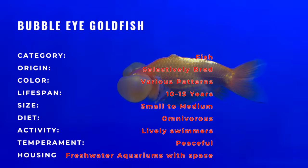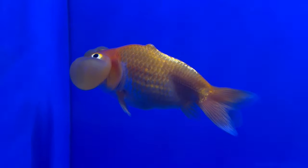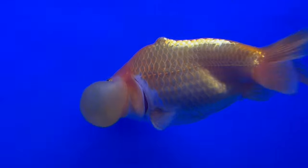The defining feature of the Bubble-Eyed Goldfish is its eye sacs, which develop as fluid-filled sacs beneath each eye. These delicate sacs enhance the goldfish's visual appeal, giving it a whimsical and almost magical appearance.